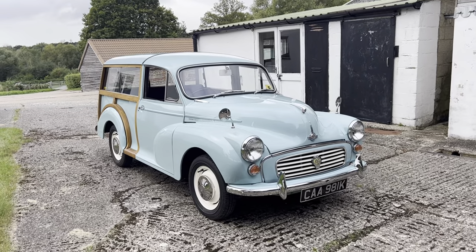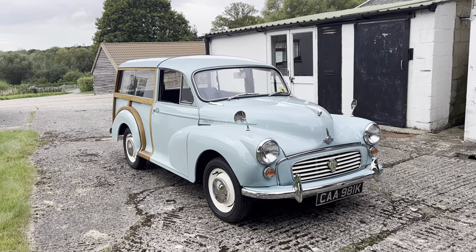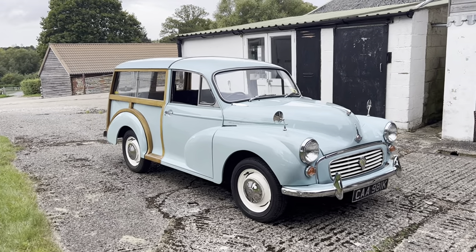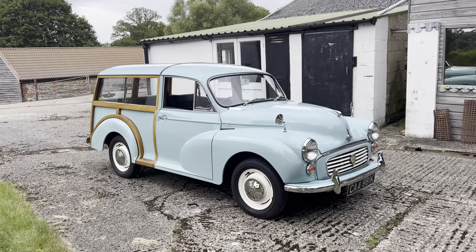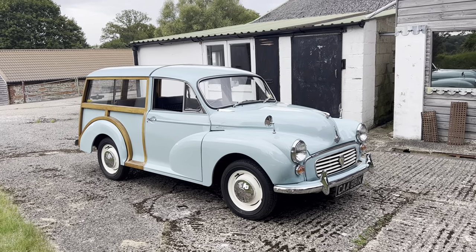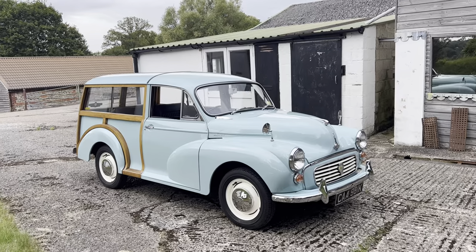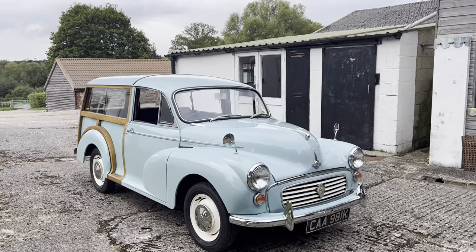Hi folks, this is Danny at Bradley James Classics and today I am bringing you the instantly recognisable Traveller version of the beloved Morris Minor, a real British institution of a utility car.